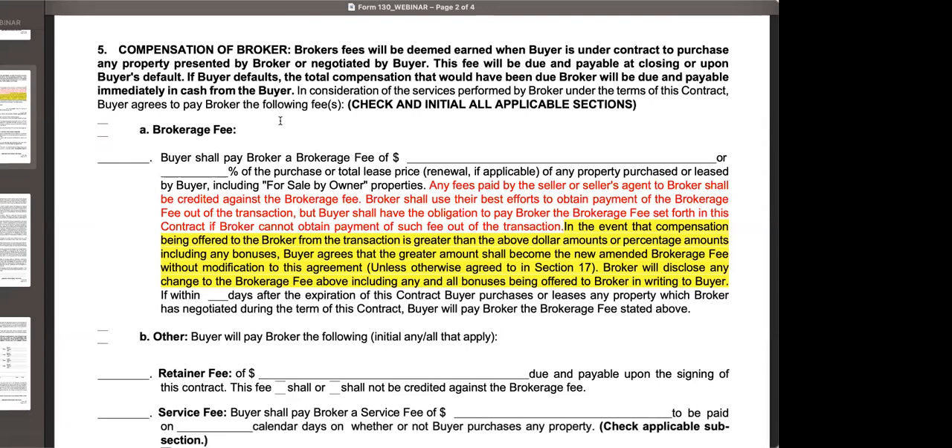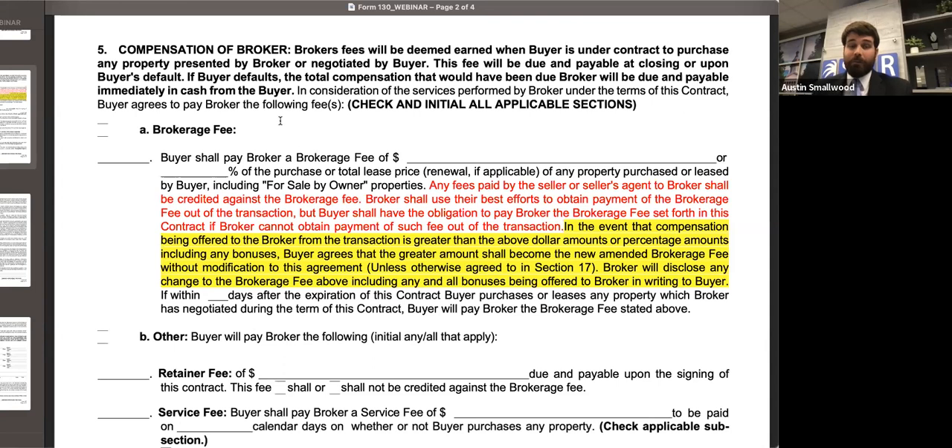Darcy asks: can they do a Form 390 addendum to change the commission percentage? Absolutely. When I talk about doing a strikethrough, that's one way to do it. If your broker doesn't like strikethroughs or your forms software gives you difficulty, you could do a separate Form 390 — just take the first sentence, copy it verbatim into a separate 390, and put in the new amounts. Either way works. It's just your personal preference of whether you want strikethroughs or an addendum.